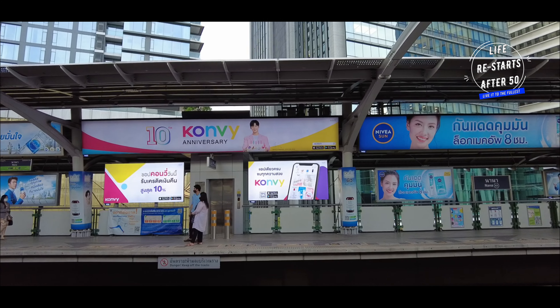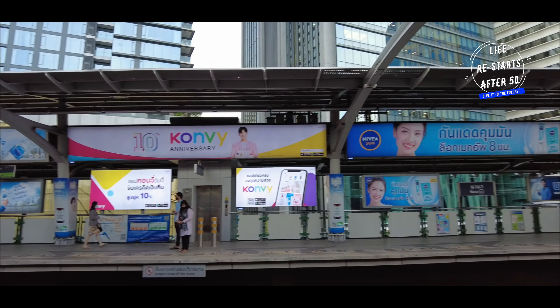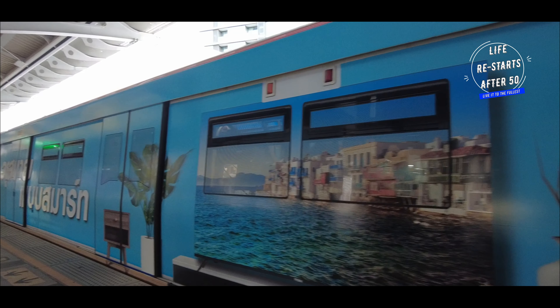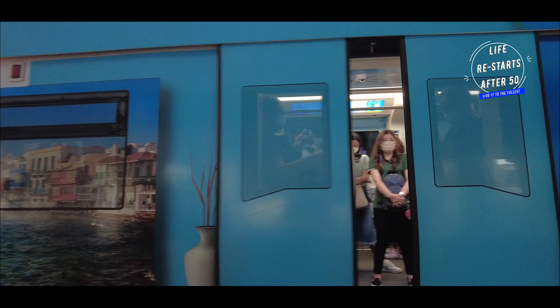Another huge advantage is the hotel's proximity to the Nana BTS station, which is just a five-minute walk away. This makes getting around Bangkok incredibly easy. Whether you are heading to the shopping hubs in Siam, exploring the cultural sites in the old city, or simply commuting around town, the convenience of having the BTS so close cannot be overstated.